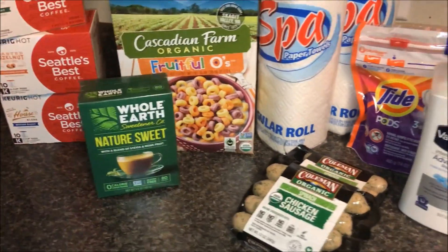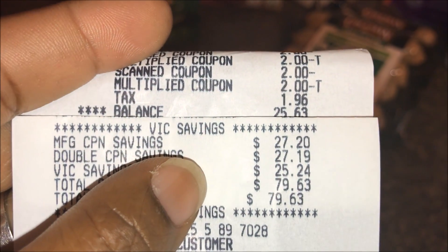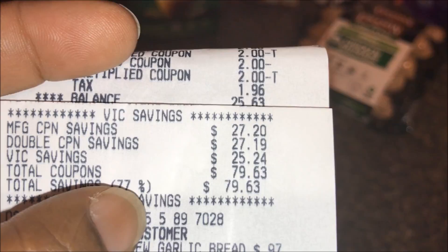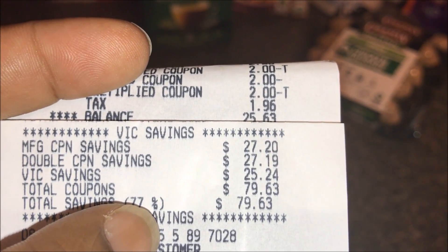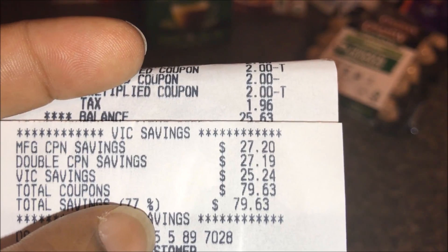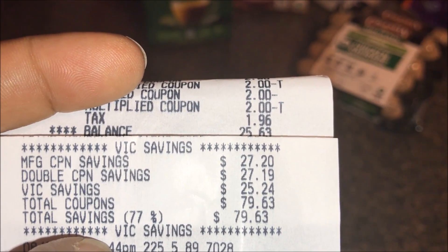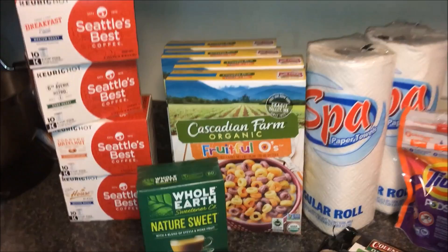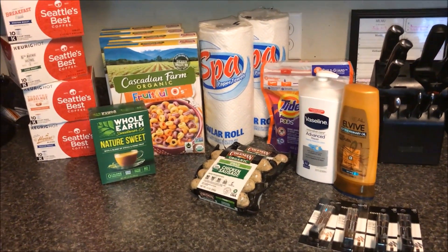So let me share what my balance was: I paid $25.63. My manufacturer's coupons were $27.20, doubled coupons were $27.19, and VIC savings were $25.24, for a total savings of $79.63 — or 77% savings. This haul was over $100; it was actually $107 and some change, and I paid $25.